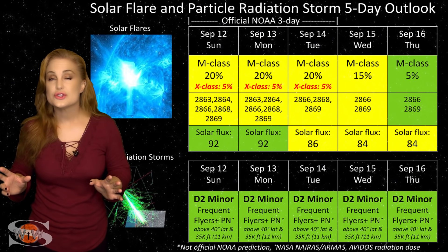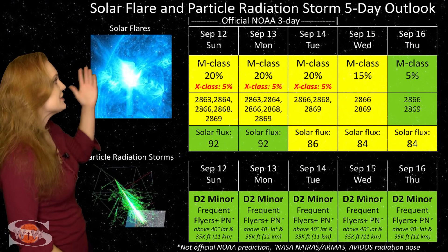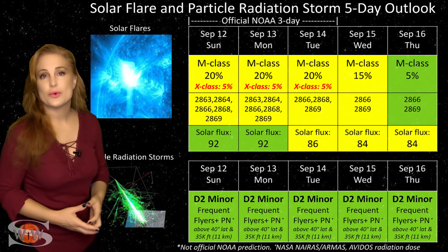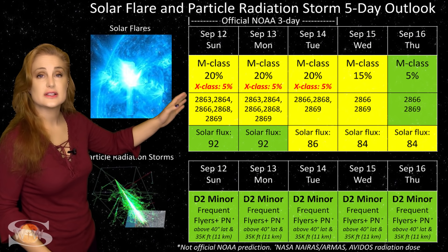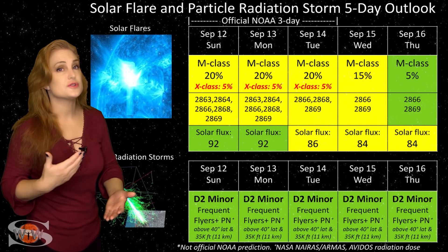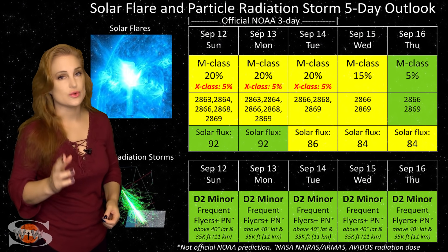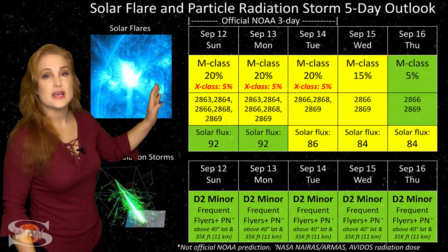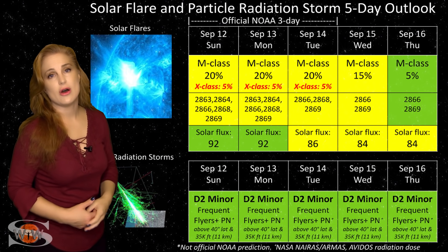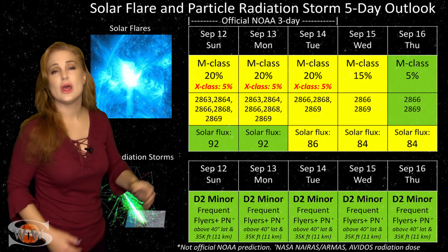Switching to our solar flare and particle radiation storm outlook over the coming week: we have so many active regions on the Earth-facing disk right now that not everything is in the green. We actually do have a big flare risk — NOAA is giving us about a 20% chance of M-class flares over the next couple of days and about a 5% chance of X-class flares. Amateur radio operators, emergency responders, and GPS users: we have a risk for radio blackouts on Earth's day side. Regions 2866 and 2868 are the big flare players, and they will be rotating off the Earth-facing disk about midweek, so we'll see that flare risk drop as the week progresses.